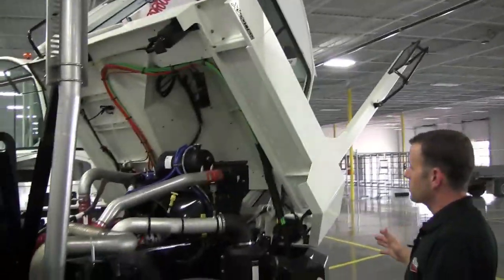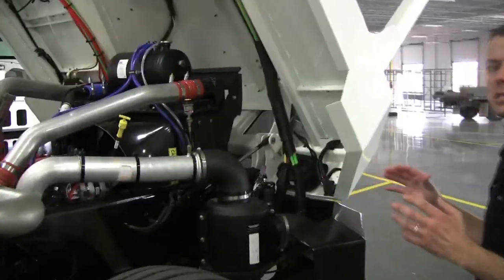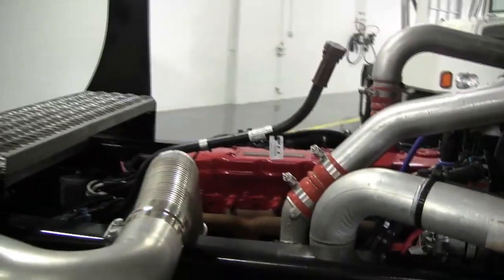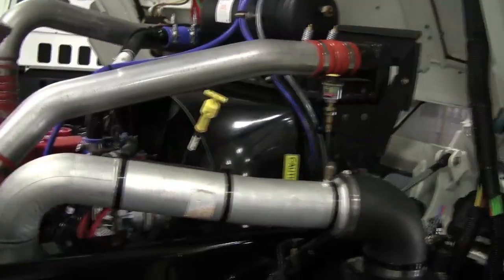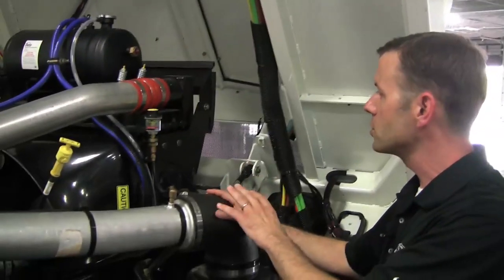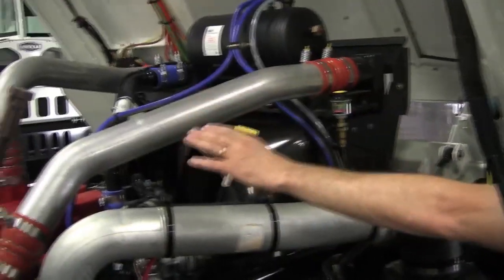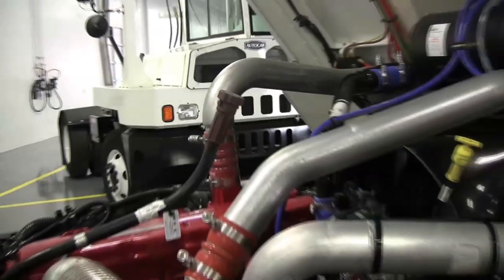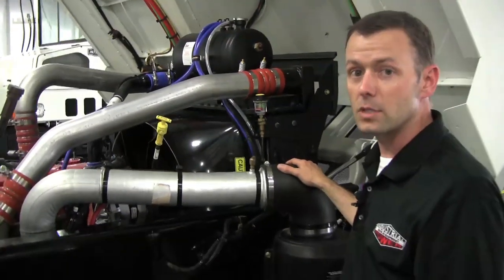When we take a look underneath the cab, the very first thing you're going to notice is that this is an extremely sterile layout. Everything has got easy access and is easy to work on — there's not wiring harnesses all over the place. They've done a great job engineering the drivetrain of this truck. From this one location, you can check the air filter, make sure the radiator's full, the engine oil, and the transmission fluid. When you've got easy access to the service points, your crews are more likely to check them, which means the truck's going to run better and you're going to have less downtime.